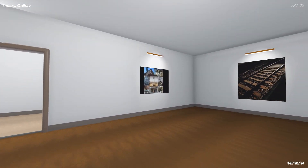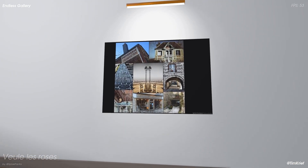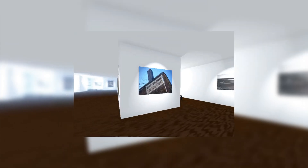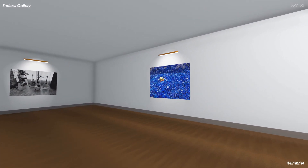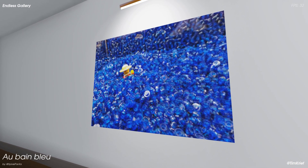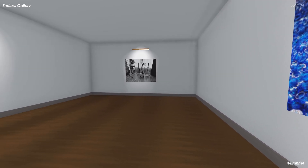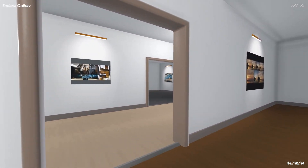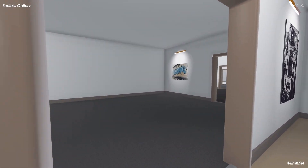This is the first time I'm sharing this new version of the gallery. I've been working on this project on and off since the end of 2019, but last month I decided to refactor the project, creating a new room generation algorithm and redesigning the gallery from the ground up.